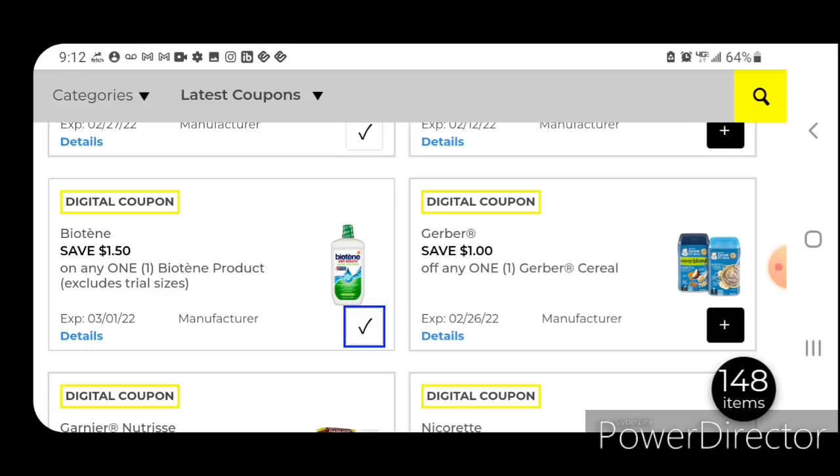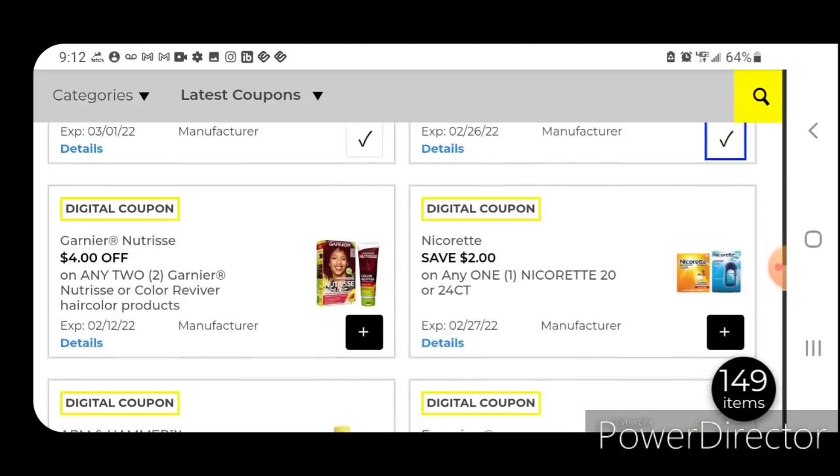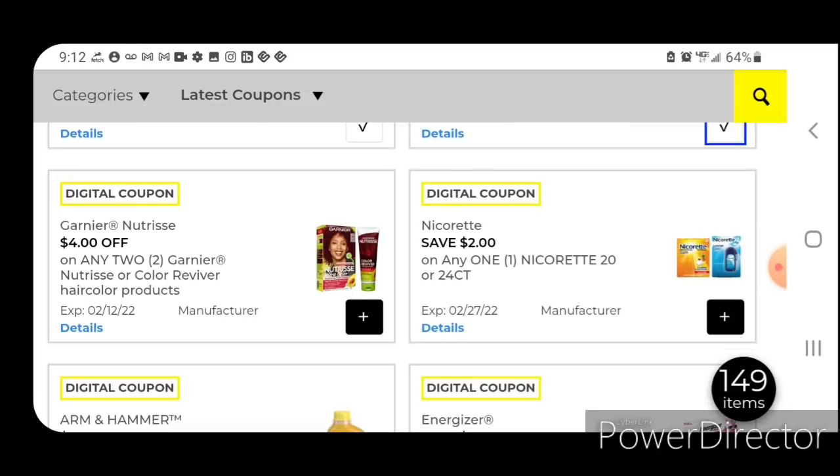One off one for the Gerber Cereal — these are $2.65; after the coupon you'll pay $1.65. There's also a four off two for the Garnier hair color products — that is definitely a higher value coupon. And again, if you find anything in clearance, it's an additional 50% off, so that could mean some overage.